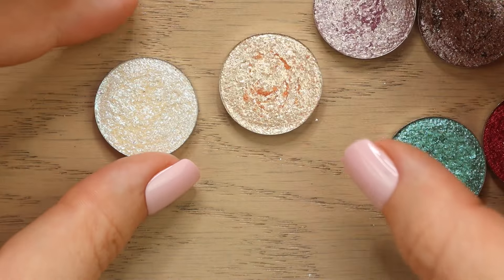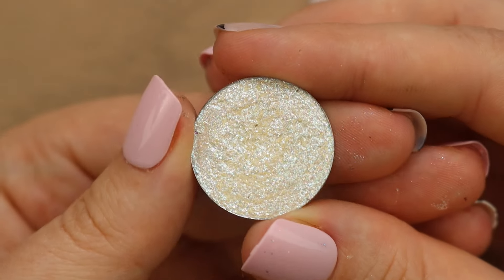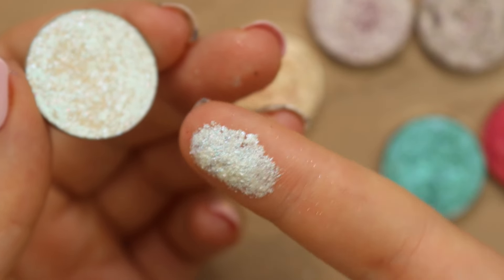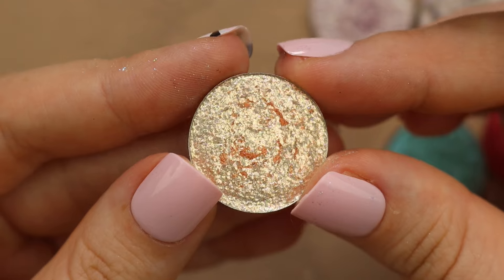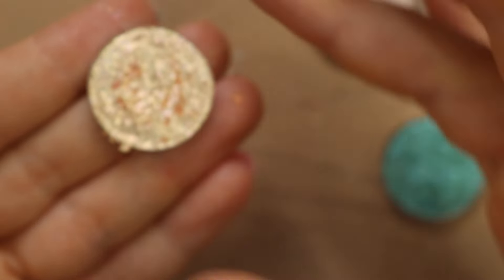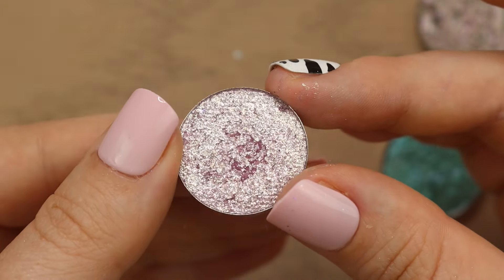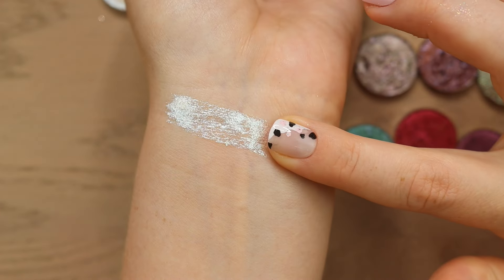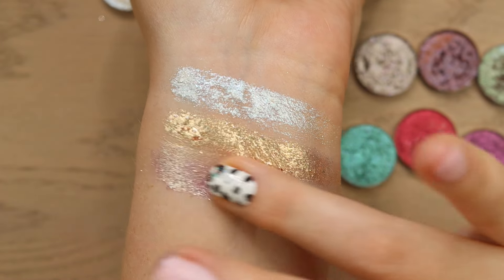Now we're going to be jumping into some more traditional shadows that are newer from Touch of Glam. The first shade is called My Life is a Screenshot — a really beautiful white, iridescent, sparkly shade with a bit of a flaky texture and some purple iridescence throughout. We've got Gelato on my Mind, a really beautiful soft gold with a little bit of a peachy base and a slightly flaky texture. Next we have Oh Biscuits — a really beautiful soft purple with a kind of gold-green shimmer shifting through it, and a smooth metallic finish. Look how pretty those are — they just catch the light so nicely.